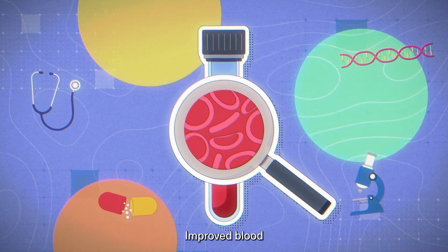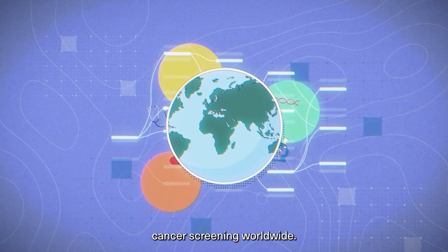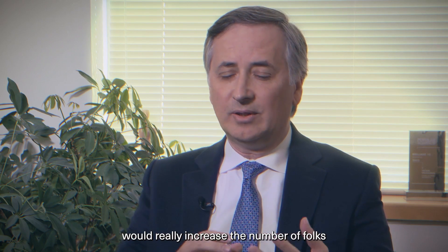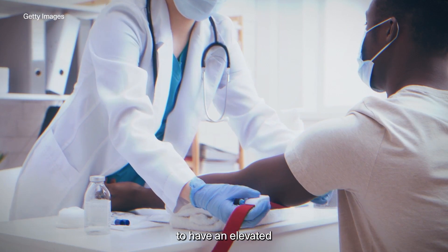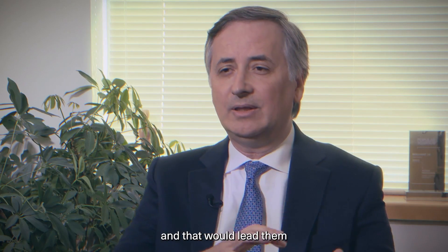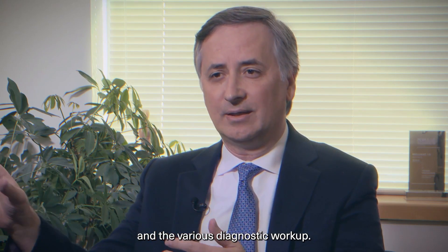Velkolescu says improved blood tests could lead to greater cancer screening worldwide. The thought is that a simple blood test would really increase the number of people detected to have an elevated signal of this biomarker, and that would lead them into a pathway of then getting imaging and the various diagnostic workup.